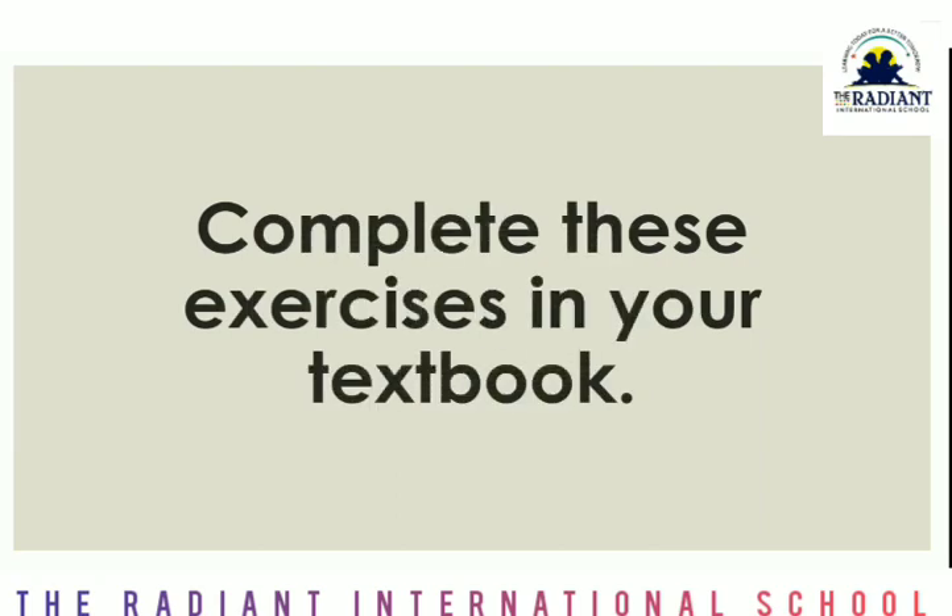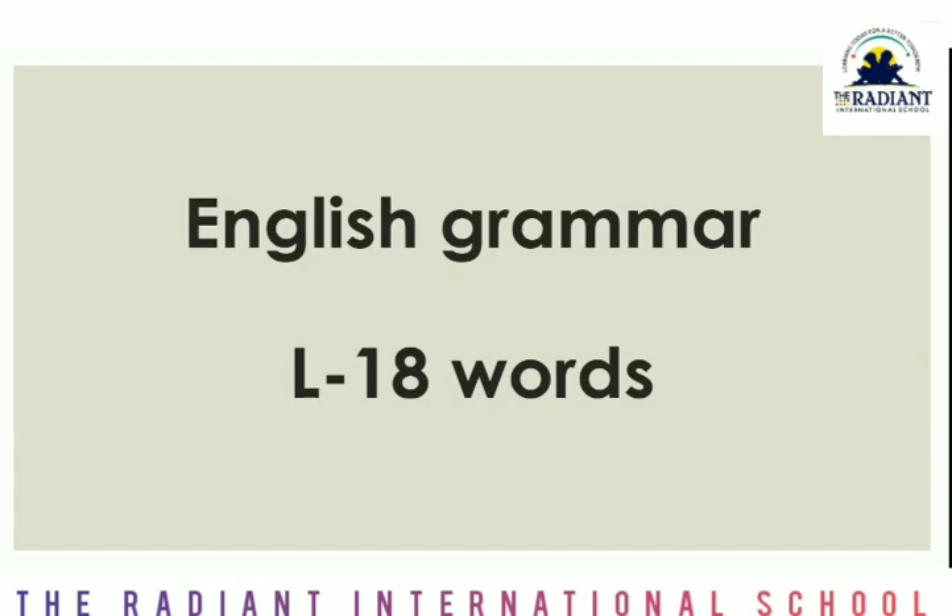Now next, what we have to do is complete this exercise in your textbook. Both exercises B and C you have to complete in your textbook. You do not need to write them in the notebook. Now there is a lesson in English grammar — lesson number 18: Words. In this, the topic is animals and their sounds.